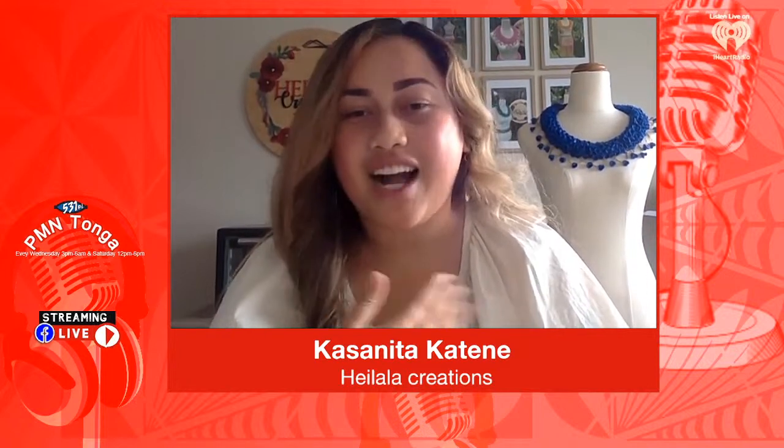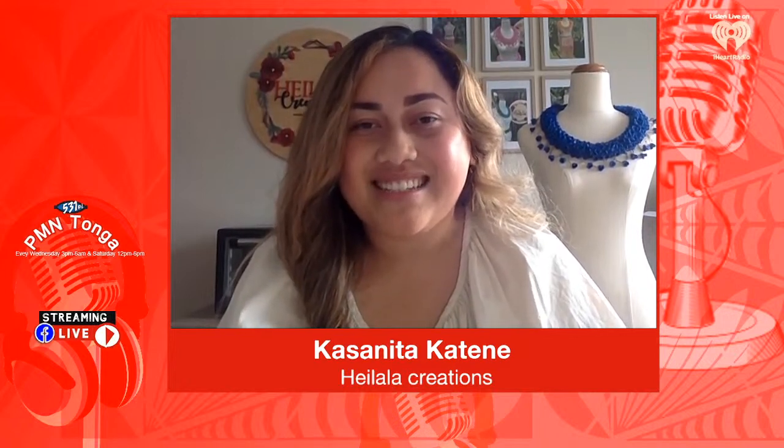My curiosity actually began when I started appreciating and understanding the importance of wearing the kahoa heilala. It didn't spark up until I got married and I started to appreciate the importance of wearing kahoa, ta'ovala, kafa and all of those things.